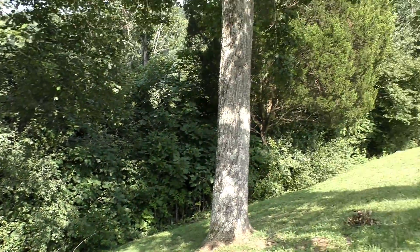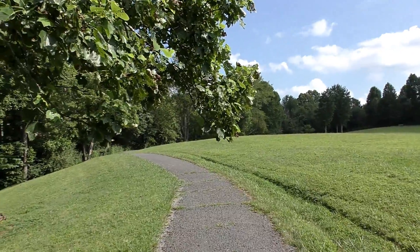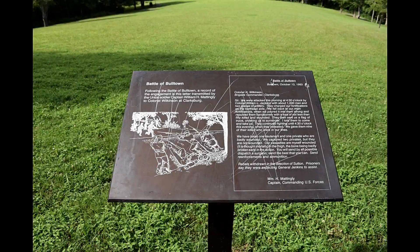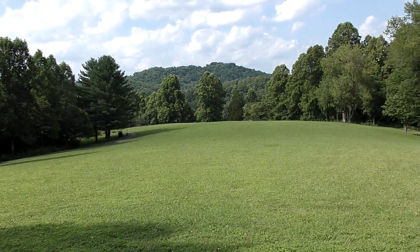So let's take a glance at history right now and walk around this hill — right here is the site of the Battle of Bulltown.